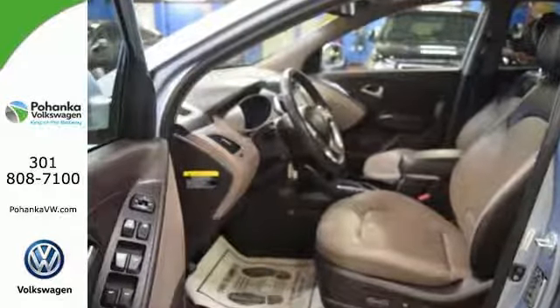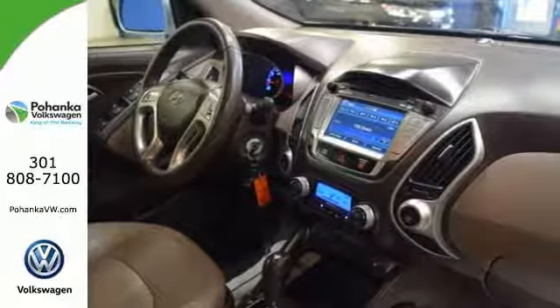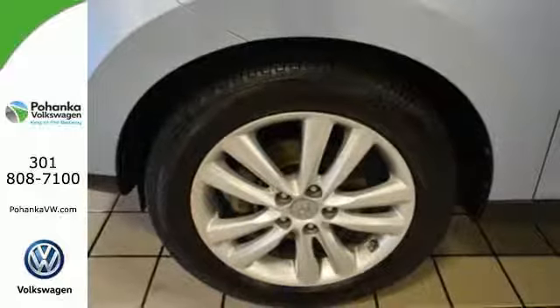You'll get power windows, locks and mirrors, a rear window wiper, and a CD player. You'll always be protected with the inclusion of multiple airbags, stability and traction control, and anti-lock brakes.